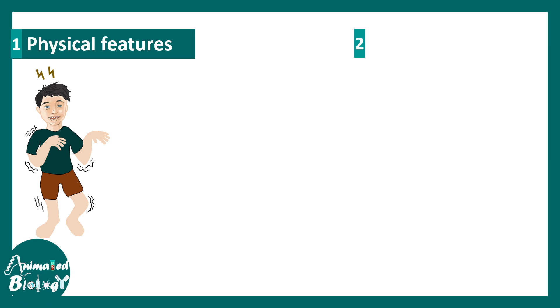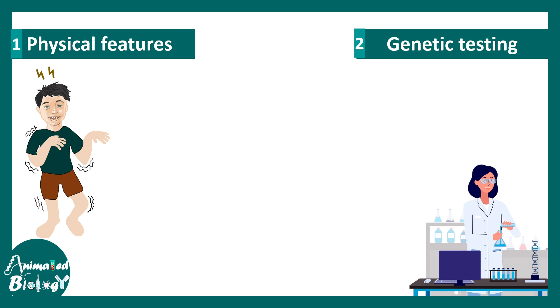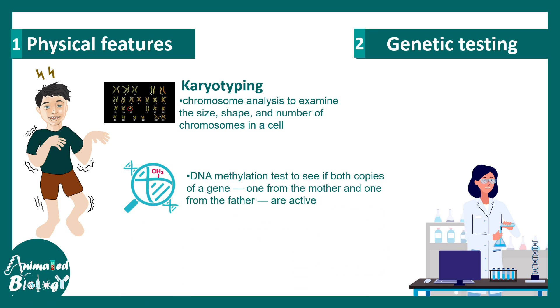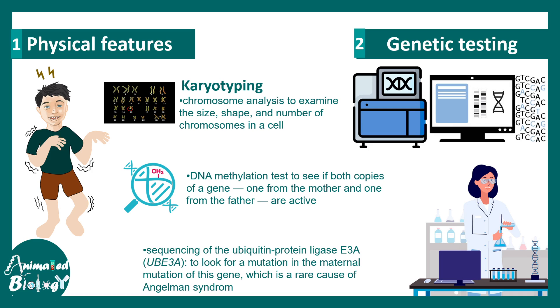In terms of diagnosis, physical features are quite stark — patients have extremely distinctive frequent laughter. Genetic testing is most important. If there is a large deletion, karyotyping can detect it. DNA methylation tests can reveal uniparental disomy and imprinting problems. Sequencing the UB3A gene is also important to identify mutations that lead to faulty UB3A mRNA production. All these approaches are essential for diagnosing Angelman syndrome.